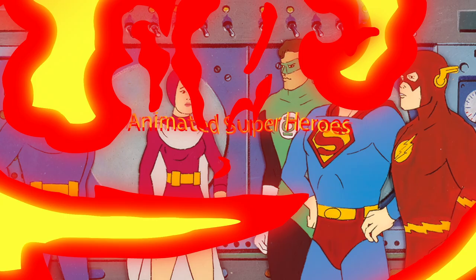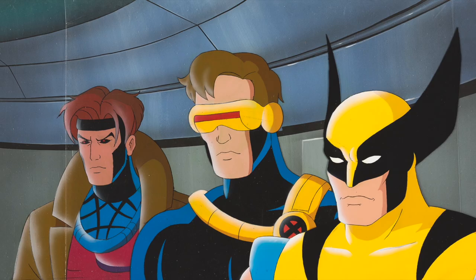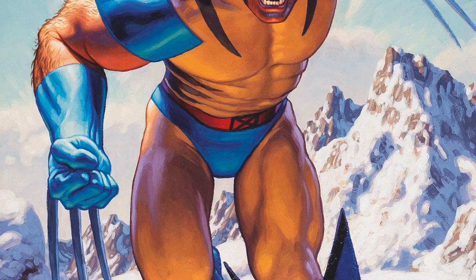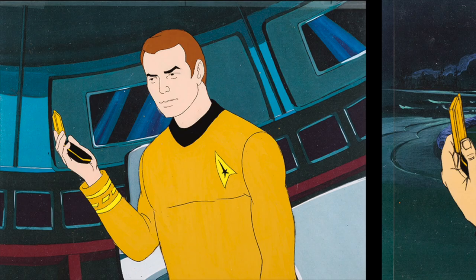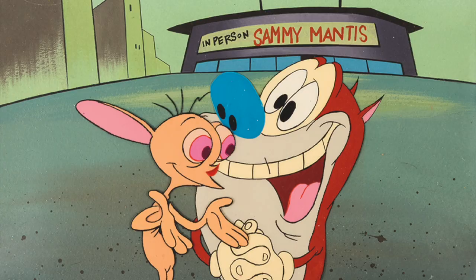The Everything Cool section in this sale has one of our best animated superhero sections we've ever brought to market. There are great pieces from the Marvel Avengers and X-Men shows, original artwork of Spider-Man and Wolverine, lots from Batman the Animated Series, Superman the Animated Series, and even Star Trek the Animated Series. There are just so many lots in the Everything Cool section in this sale.